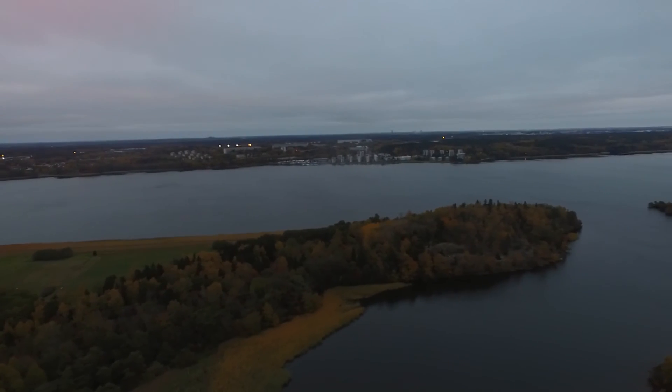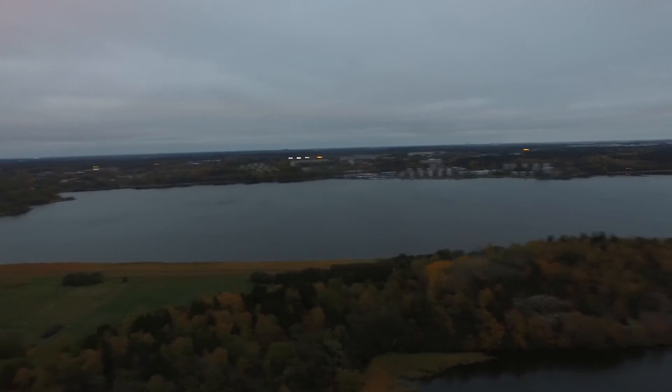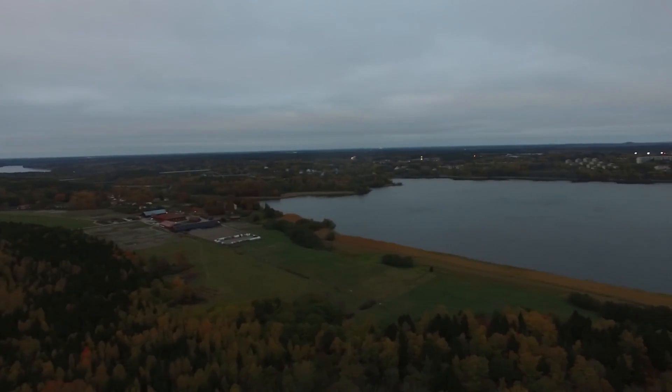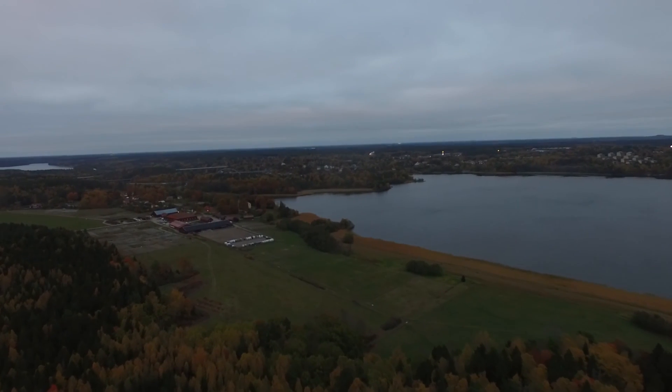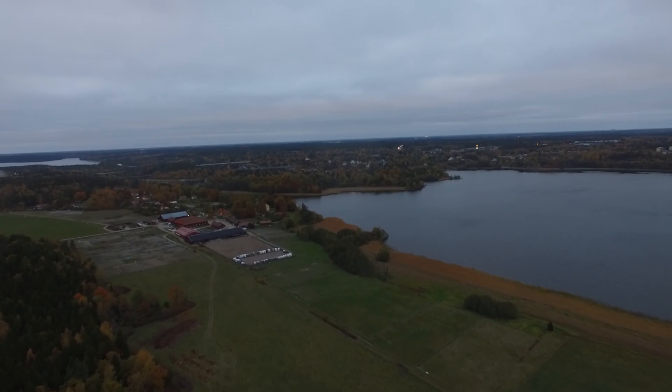We were basically looking around to see if there was a place we could emergency land. I looked around with the drone and we saw an island, and my friend who lives in the area said, oh you know what, I actually know how to get to that island by car — there's a bridge over there, so let's go there.